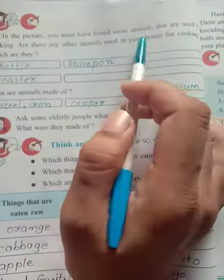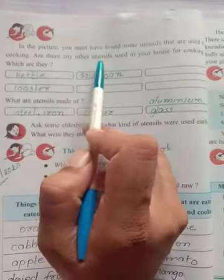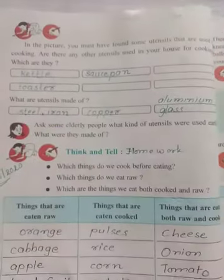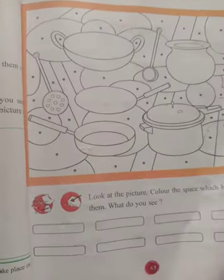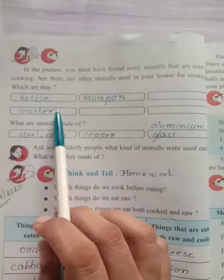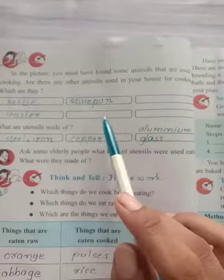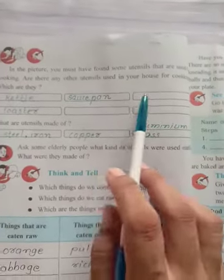In the picture, you must have found some utensils that are used for cooking. Are there any other utensils used in your house for cooking? Which are they? Other than these utensils, if you are using others at home for cooking, you can write the name. I found only these three names: kettle, saucepan, and toaster. But if you think there are more utensils you can cook with, you can write their names here.